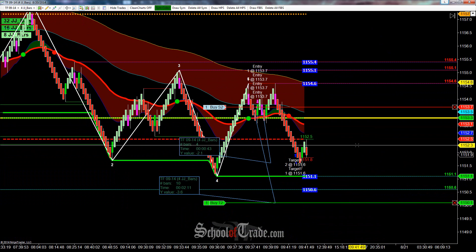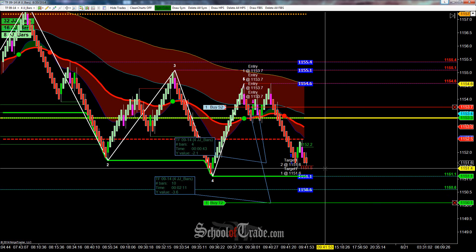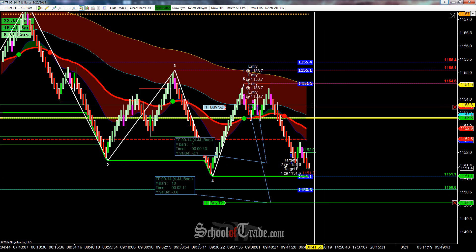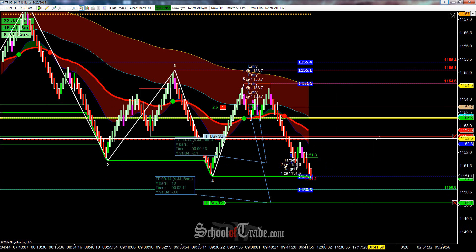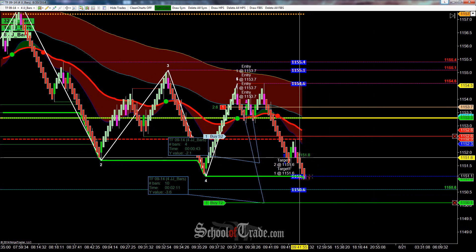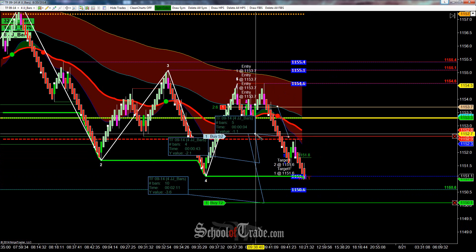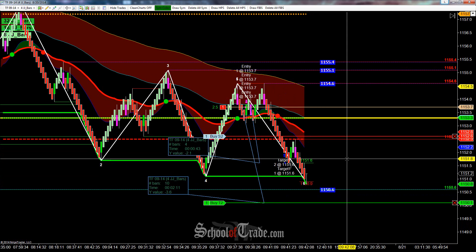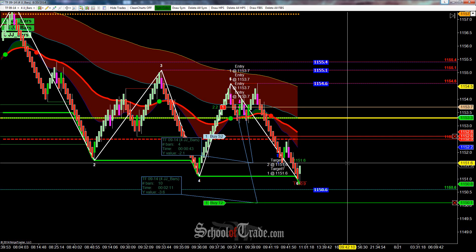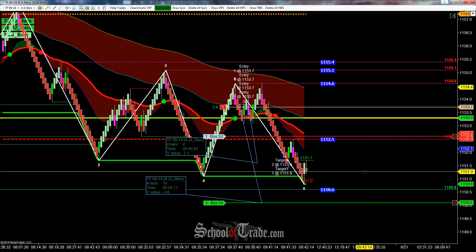As we fall lower here, I am going to be trailing my stop. Any area that we can find to potentially lock in a little bit more profit — just because of all these other areas of support and resistance — I'm definitely going to be utilizing. I'm actually going to move my stop down now to 52.6 as we trail through here. So the nice thing is now we're locked into 11 ticks extra in terms of profitability. Just waiting for a little bit more continuation from the sellers to see if we can get that final target filled at 50.1.